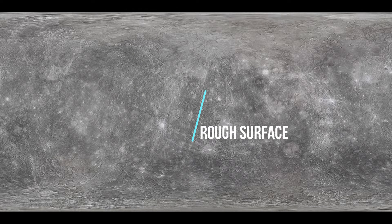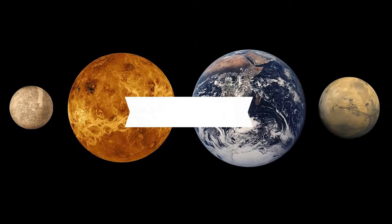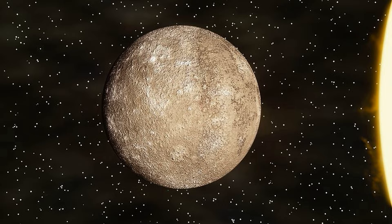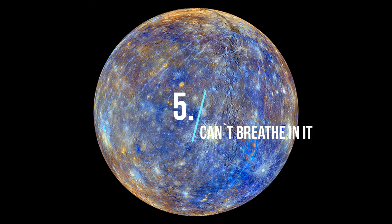4. Rough Surface: Mercury is a rocky planet, also known as a terrestrial planet. Mercury has a solid, cratered surface, much like the Earth's moon.